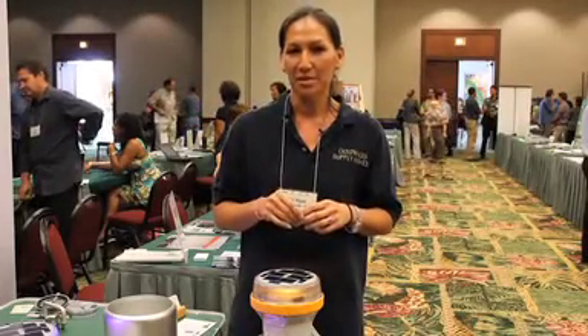Hi, I'm Leah with Goldwing Supply Service. We are an aviation company here in Honolulu that specializes in niche solar solutions for aviation, marine, general illumination, and traffic.